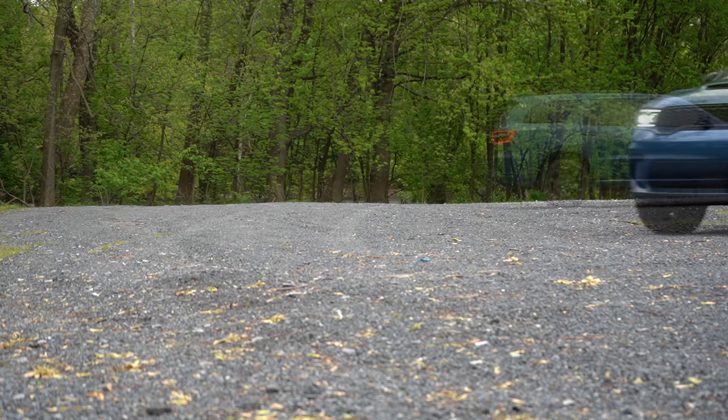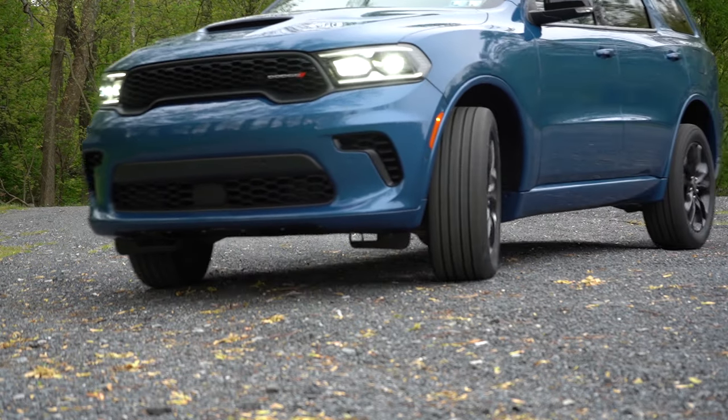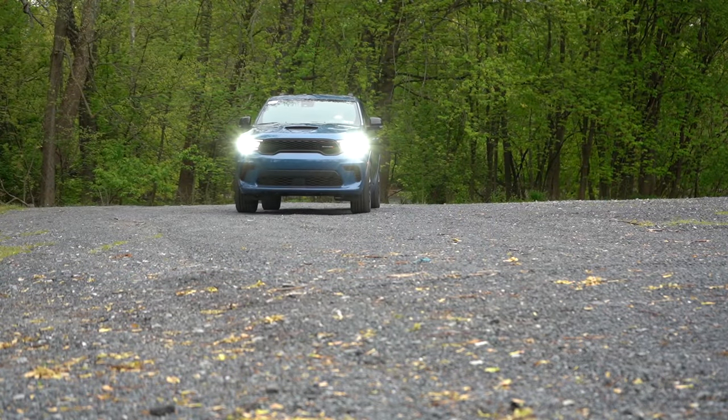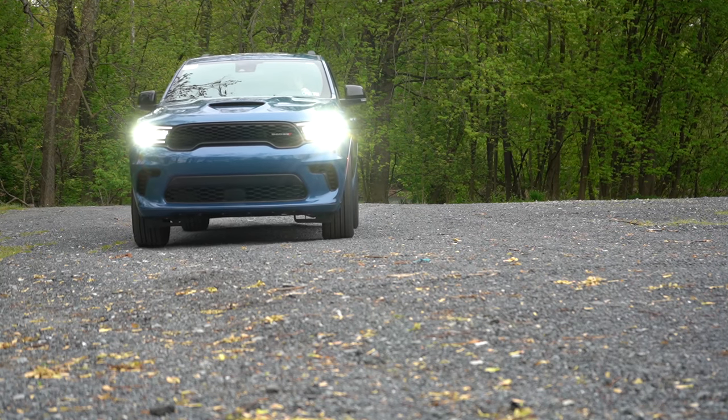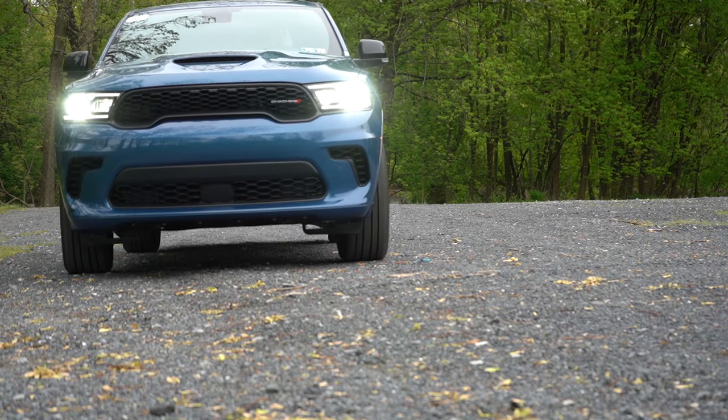In this video we will be testing out and going over everything about this one — from acceleration to braking, steering feel, ride quality, sound system, exhaust clip, and all that fun stuff. Let's go ahead and jump right into it, and as always, let's start with pricing.